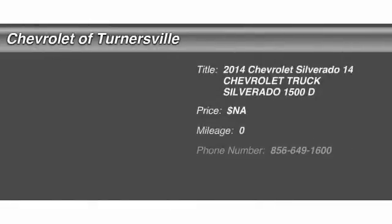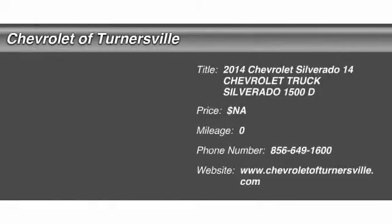The 2014 Chevy Silverado 1500. The Chevy Silverado 1500 has the lowest cost of ownership of any full size pickup. Searching for a dependable vehicle that looks great too? You've found it, so stop in today.